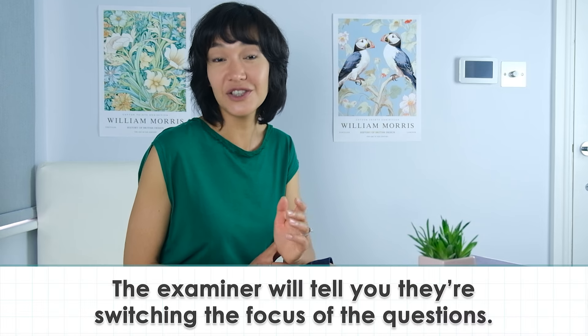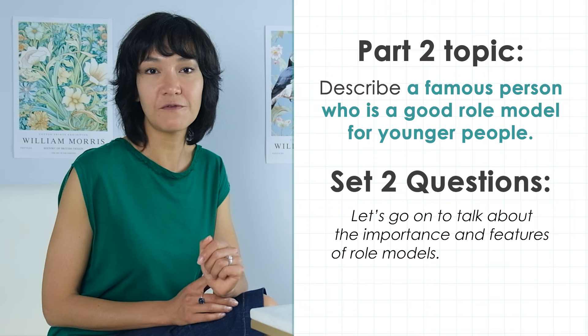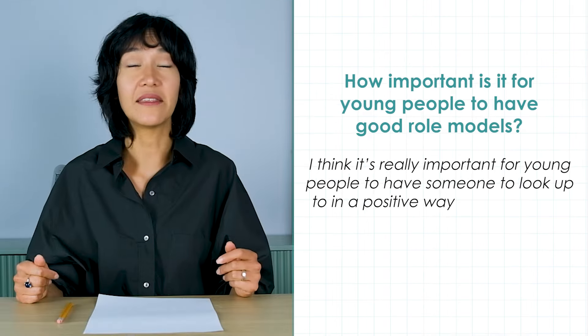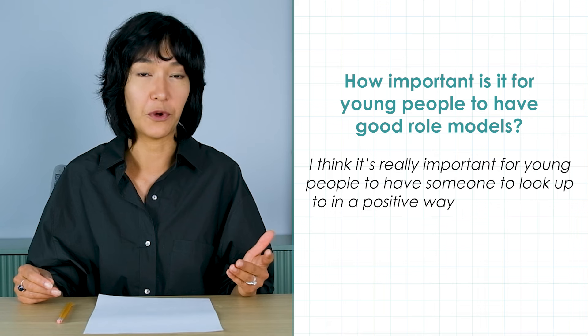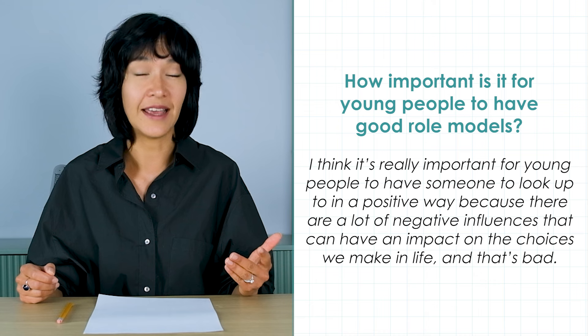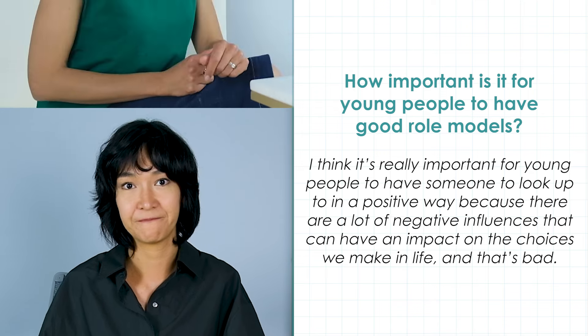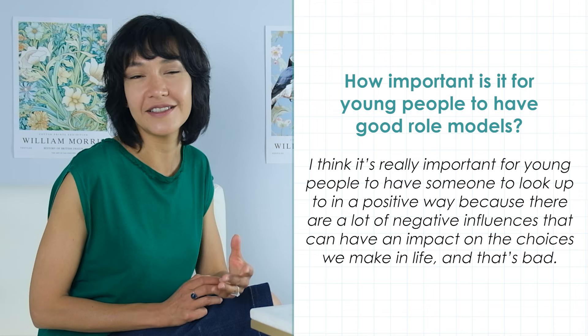So, those are the easiest questions in part 3. Let's add a notch of difficulty and see if our student can cope with them — these are set 2 questions. The examiner will tell you they're switching the focus of the questions, maybe like this: 'Let's go on to talk about the importance and features of role models. How important is it for young people to have good role models?' 'I think it's really important for young people to have someone to look up to in a positive way, because there are so many negative influences that can have an impact on the choices we make in life. And that's bad.' Did you like this answer? The test takers find it a bit harder, I think.